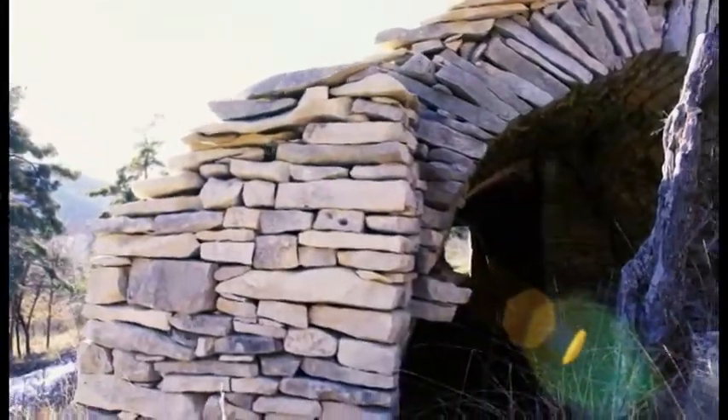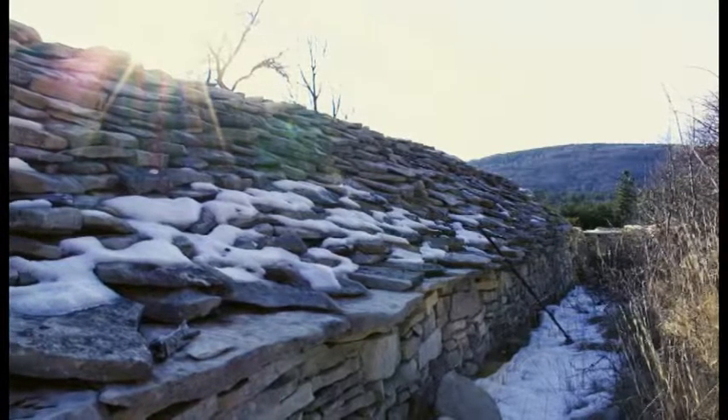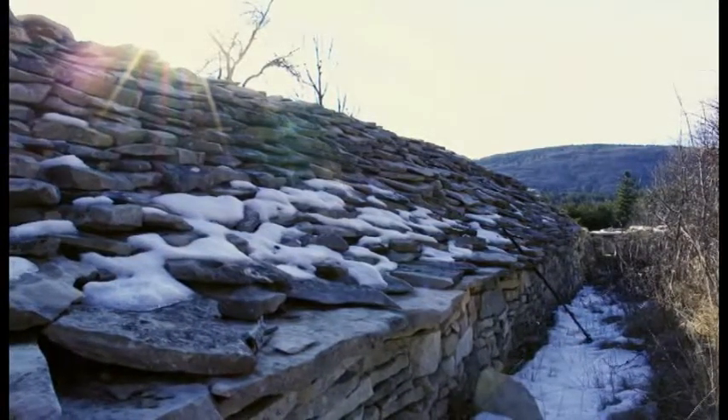For this restoration project I got the opportunity to take two of my young companions trained in France to assist me. Two young locals will also be trained during the restoration project.